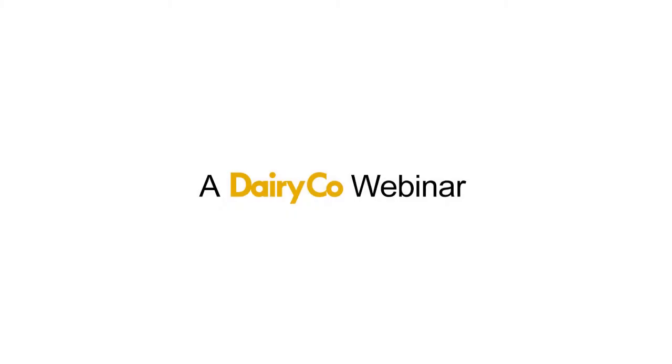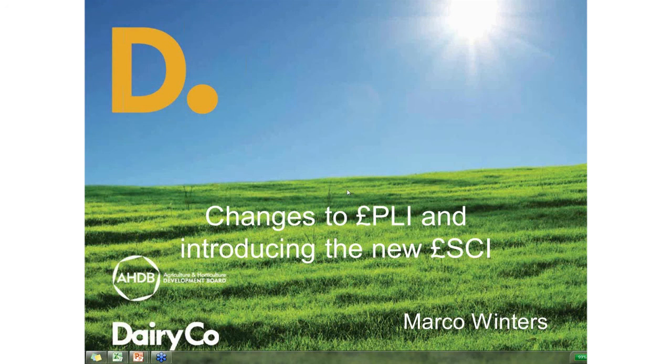Good evening everyone and thank you for joining us for this DairyCo webinar tonight. My name is Debbie McConnell, Research and Development Manager here at DairyCo, and I will be chairing our session this evening. Over the last 18 months or so, DairyCo have been working with both farmers and our industry partners to update the existing Economic Breeding Index, PLI, and to introduce our new Spring Calving Index, which is specific to spring calving herds making extensive use of grass.